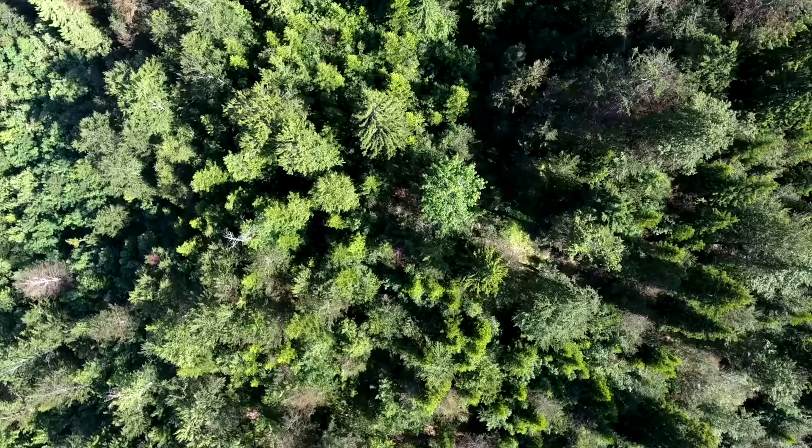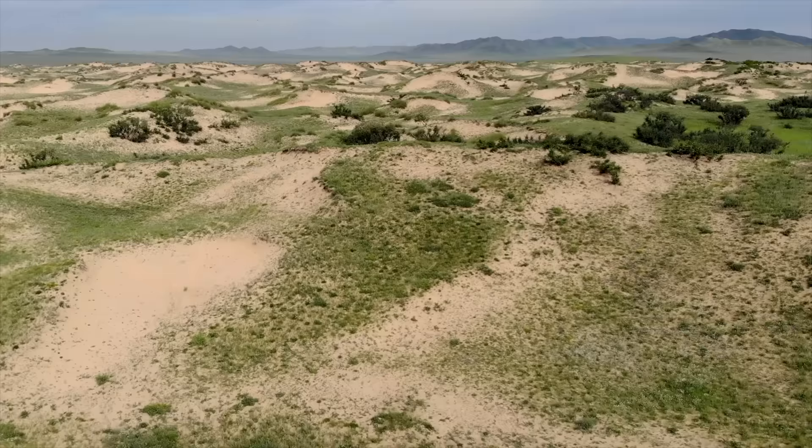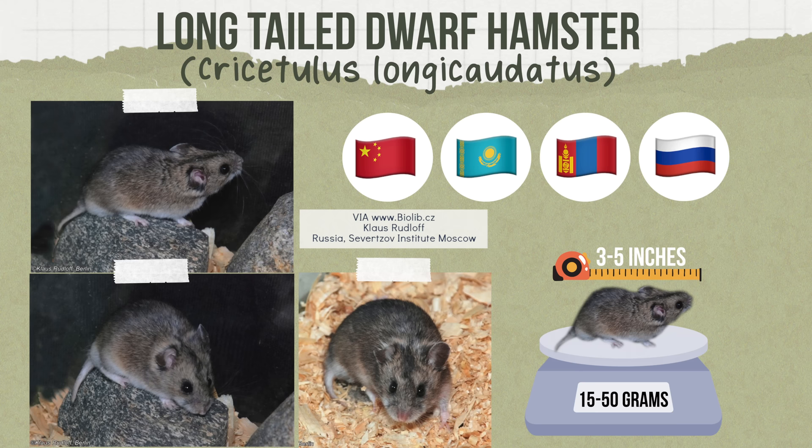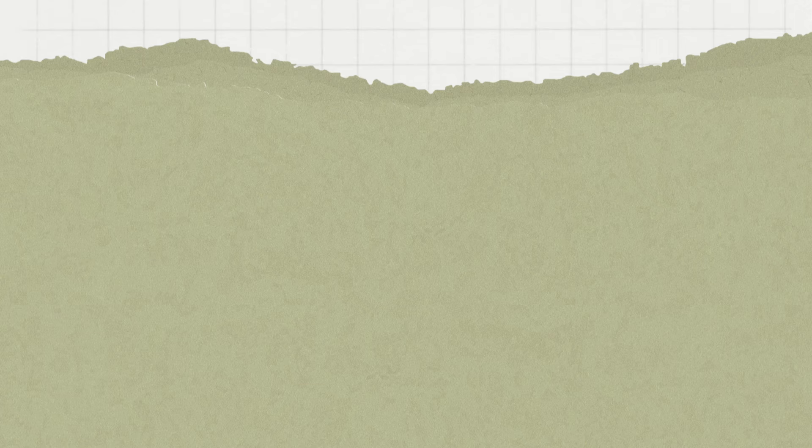Next is the long-tailed dwarf hamster. This species is found in China, Kazakhstan, Mongolia, and Russia, inhabiting areas ranging from desert to forests to alpine meadows, and even found in rocky mountain and semi-desert areas. Weighing 15 to 50 grams and measuring 3 to 5 inches in length, they occupy shallow burrows typically made under rocks, and sometimes occupy burrows constructed by other small animals.